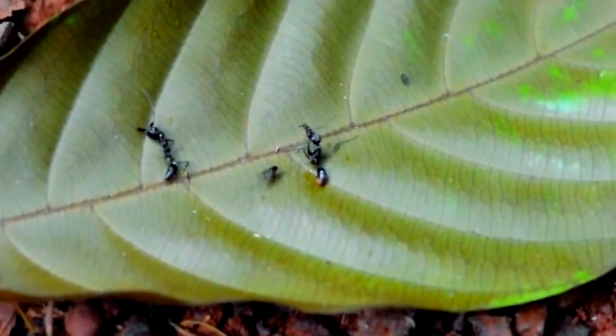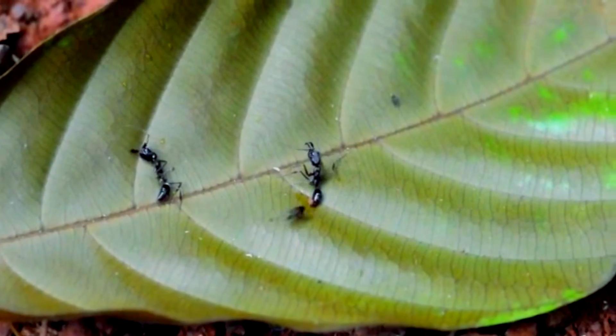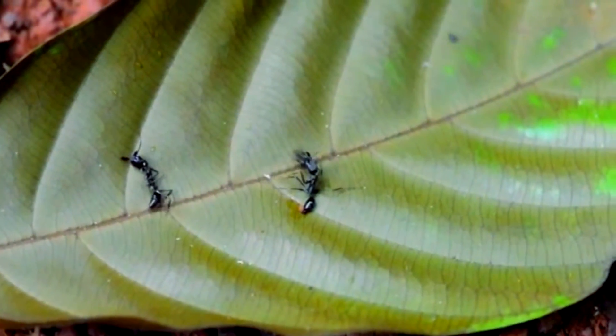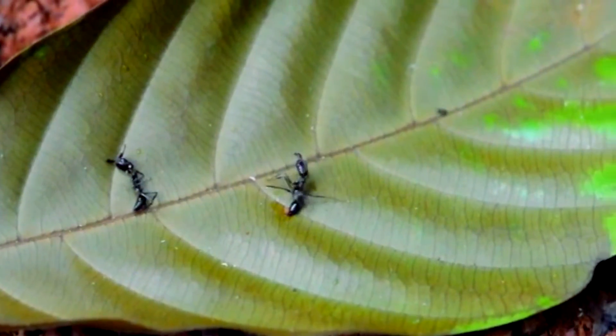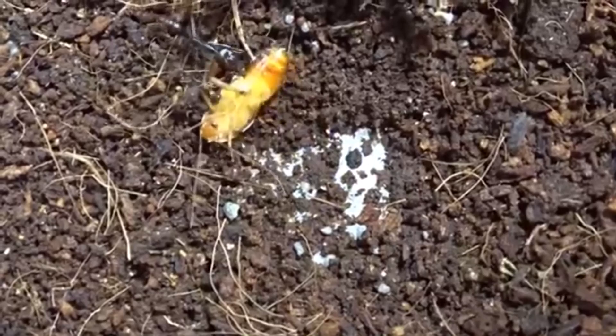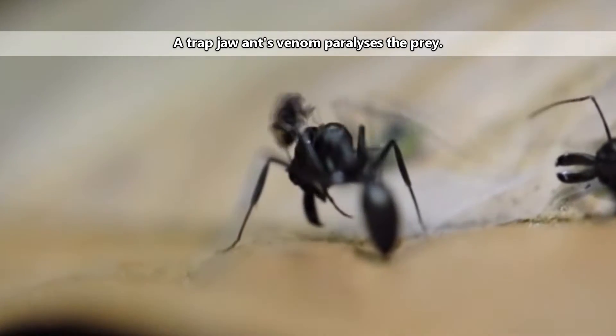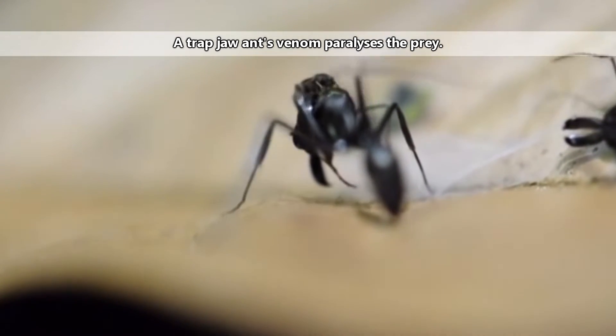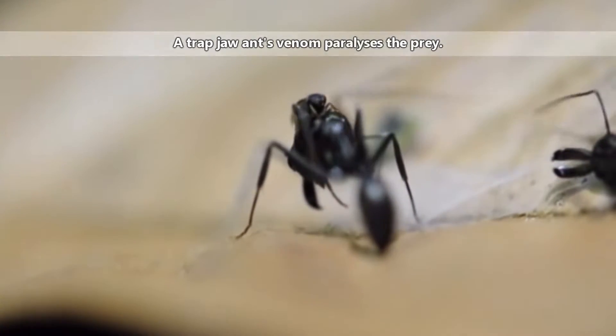Prey to trapjaw ants include other invertebrates, though they may also take sweet plant material. When hairs on the inside of the trapjaw ant's mandibles are triggered, the jaws snap closed around the prey, which either stuns or crushes the meal. A trapjaw ant also comes equipped with a stinger in order to help slow down the prey even further.